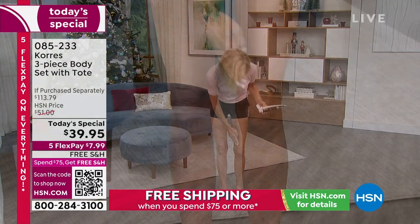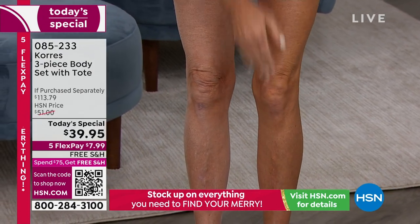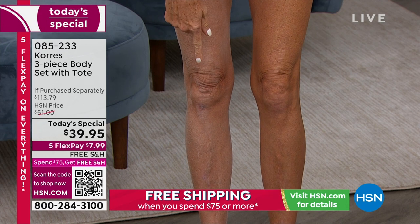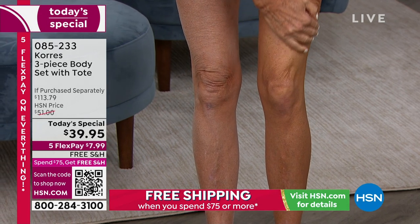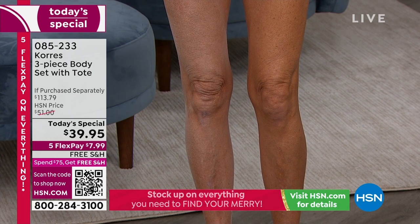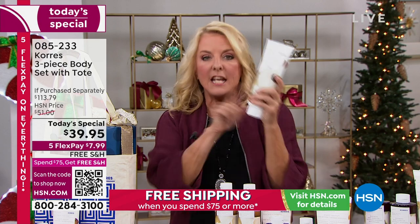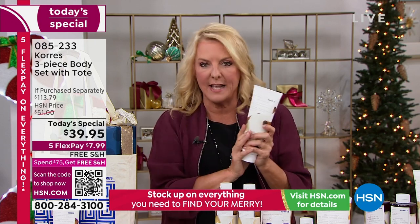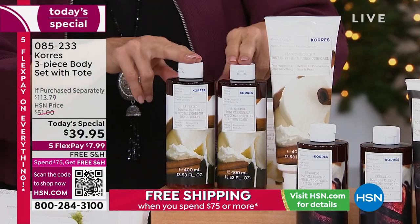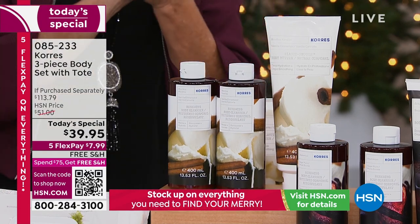We all should be using some kind of body lotion — why not use a set that actually transforms your skin? The body butter by itself is a jumbo size at $42. For basically $2 less than the price of the jumbo body butter, you also get the adorable tote and two body cleansers — a $60 value. If you love the Elastis Smooth body butter and can't be without it, you want to grab as many of these as you can get.